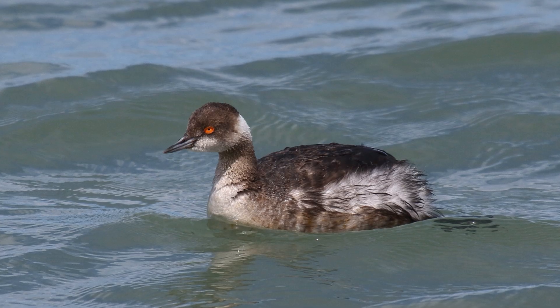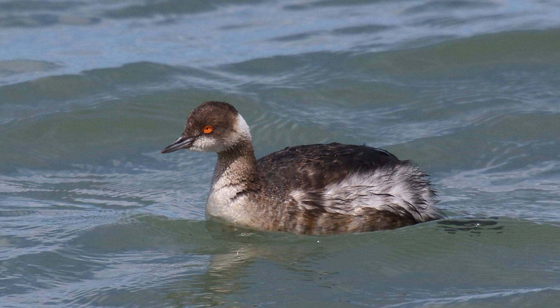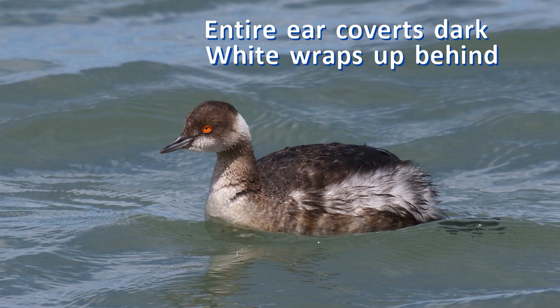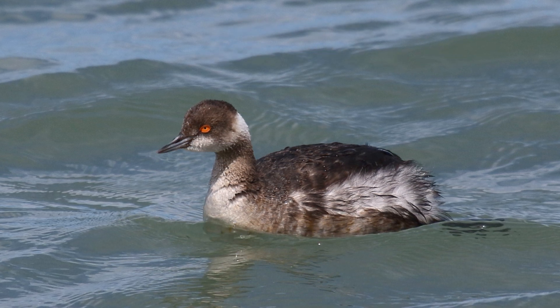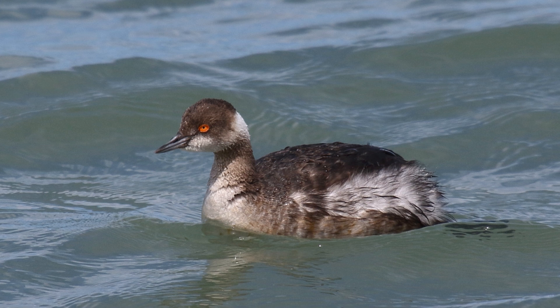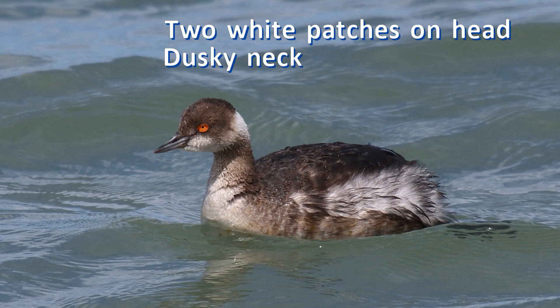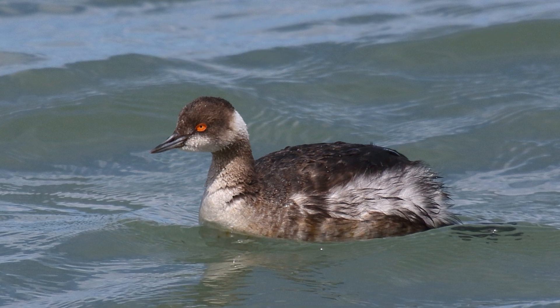In contrast, the entire ear coverts are dusky gray on eared grebes. The throat is white, and there is a wedge of white on the rear side of the head, wrapping up behind the dark ear coverts. The head often looks as if it has two white patches — one on the throat and the other on the back of the head. This is accentuated by a dusky foreneck.